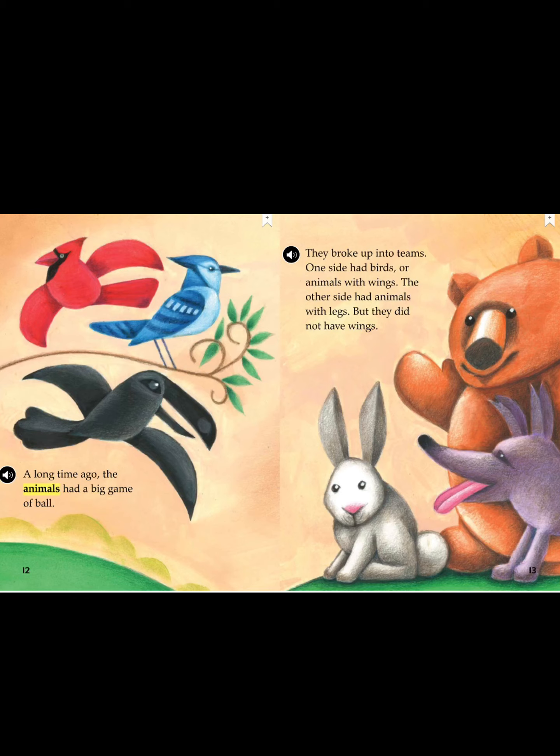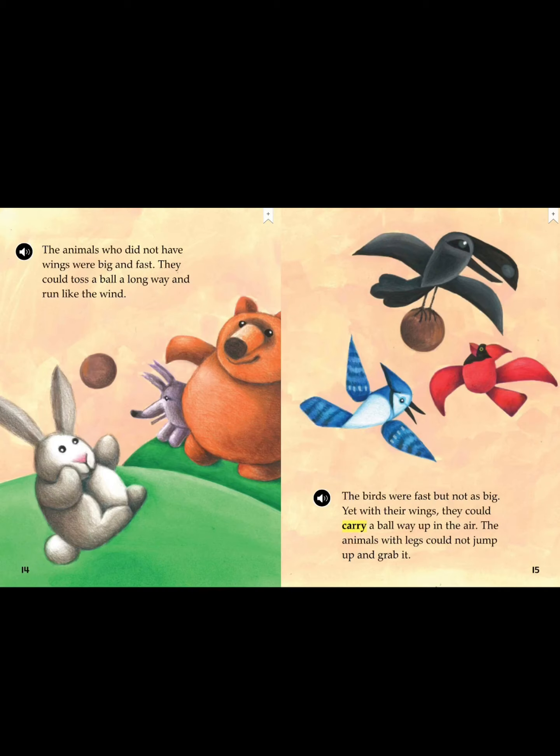A long time ago, the animals had a big game of ball. They broke up into teams. One side had birds — animals with wings. The other side had animals with legs, but they did not have wings. The animals who did not have wings were big and fast. They could toss a ball a long way and run like the wind. Now, the birds were fast, but not as big. Yet, with their wings, they could carry a ball way up in the air. However, the animals with legs could not jump up and grab it.